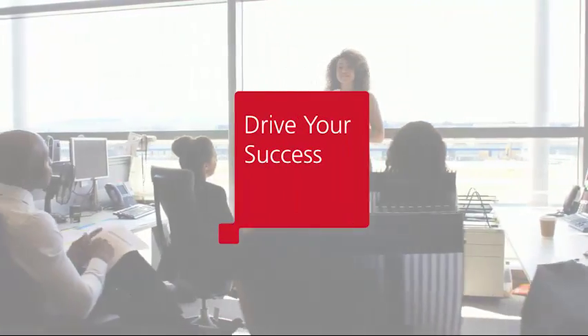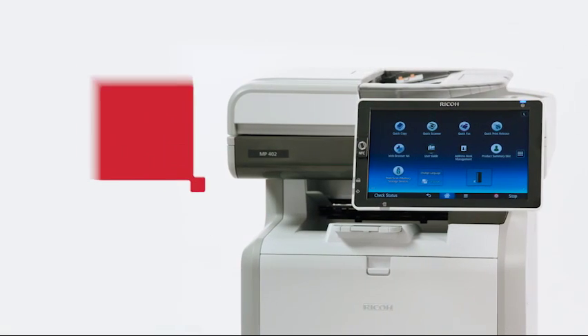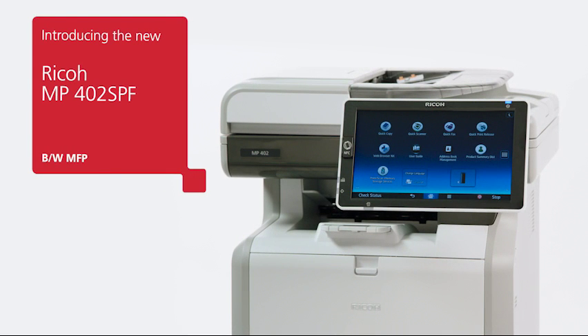You're counting on your people to succeed. Give them the technology to make it happen — with the MP402 SPF from Ricoh.